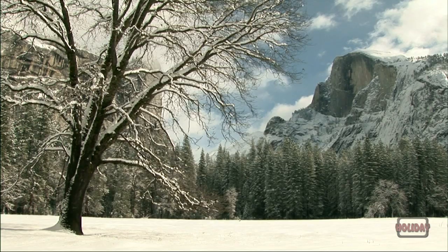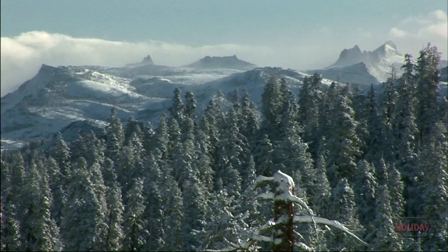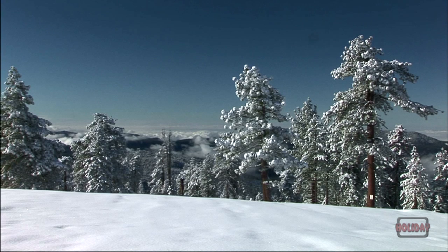A favorite winter destination for over 70 years is Badger Pass ski area. Just a short drive from Yosemite Valley, the road to Badger Pass climbs 3,000 feet from the valley floor. At this higher elevation, more snow falls and the views from the top are like no other in the park.